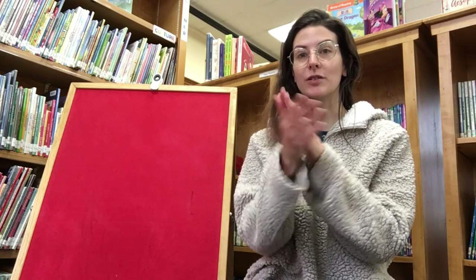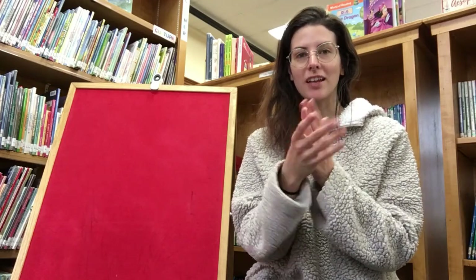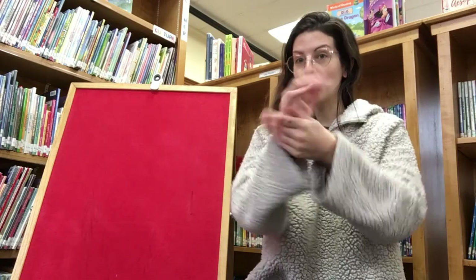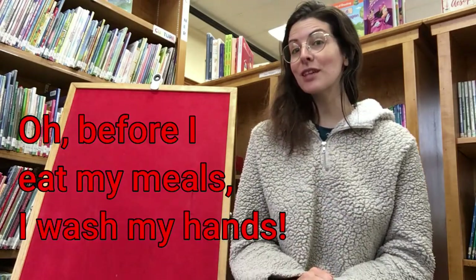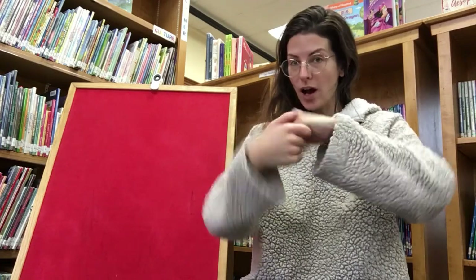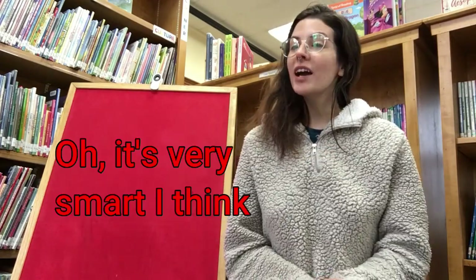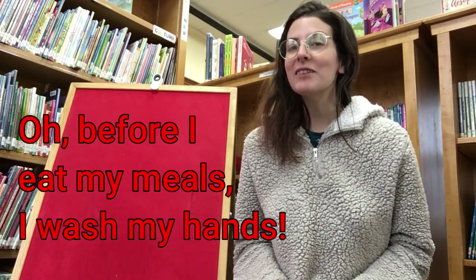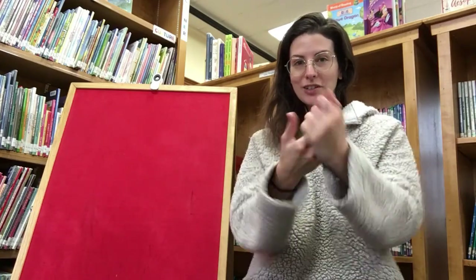The first song we're going to sing is called 'Before I Eat My Meals.' A very important time to wash our hands is before eating, also before and after handling food. For this one we're going to pretend we're washing our hands. Oh before I eat my meals I wash my hands. Wash, wash. Oh before I eat my meals I wash my hands. Wash, wash. Oh it's very smart I think to wash those germs right down the sink. Oh before I eat my meals I wash my hands. Wash, wash.